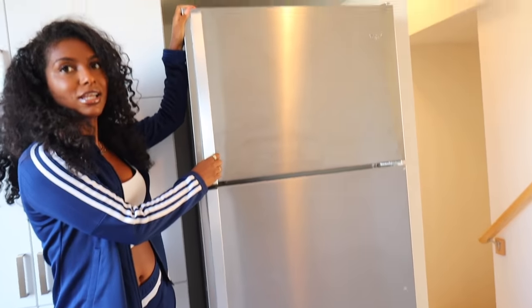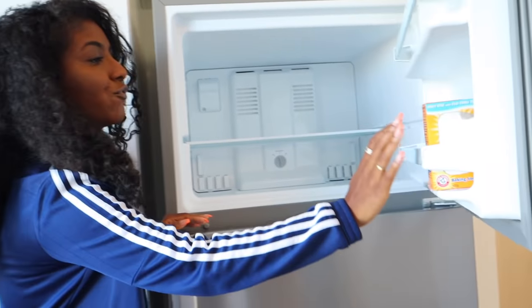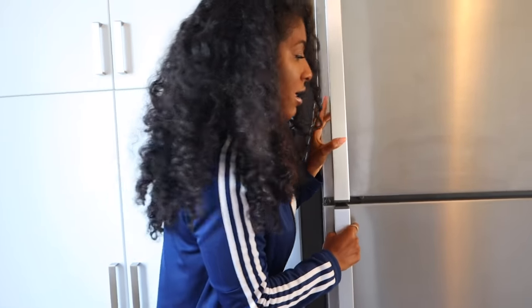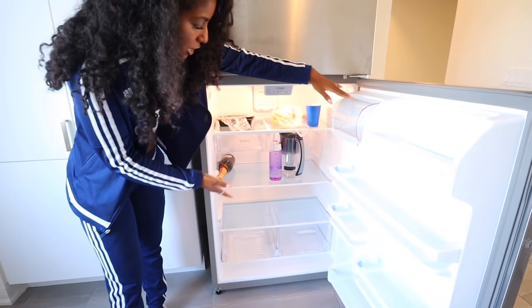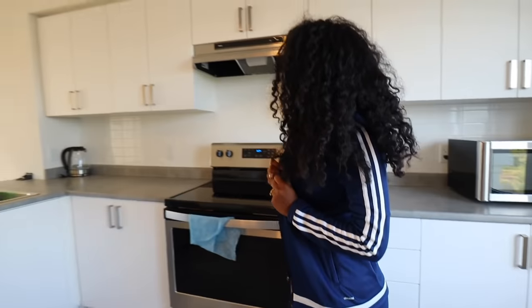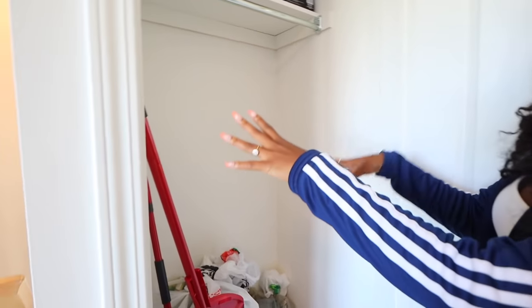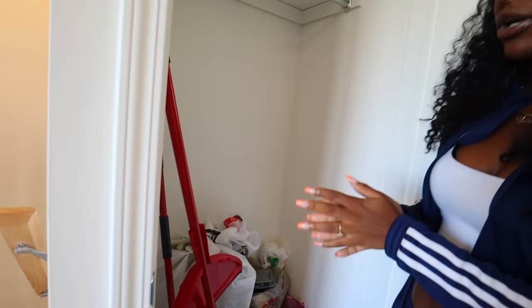We also have a stainless steel fridge — pretty basic. We got the freezer on top and the fridge below where you store your food and all of that good stuff. Right here we have a coat closet with a lot of storage in it — we just had to get things out of the way for the video. This is definitely going to be where the coats and maybe shoes go, and any extra storage.